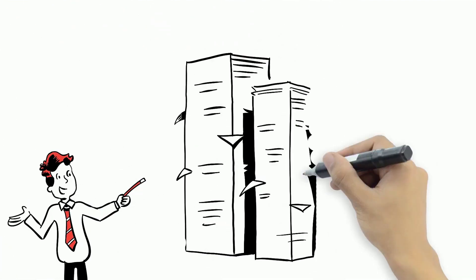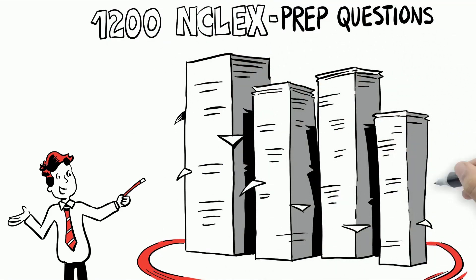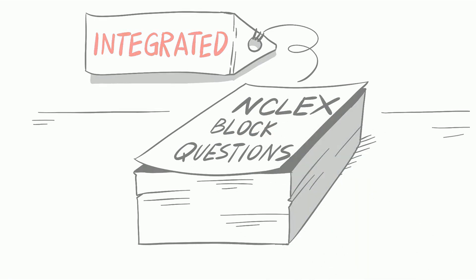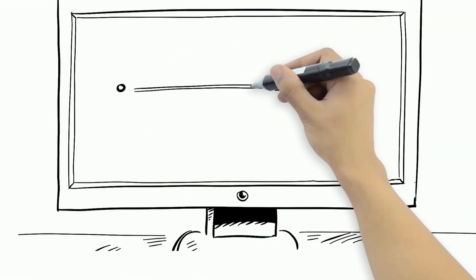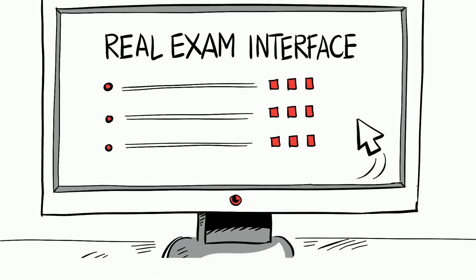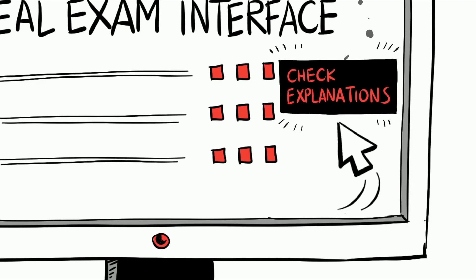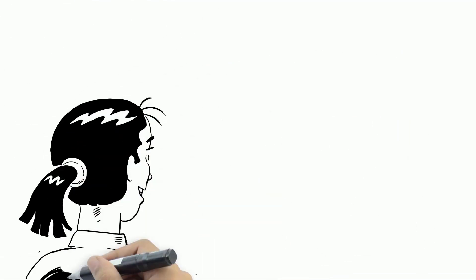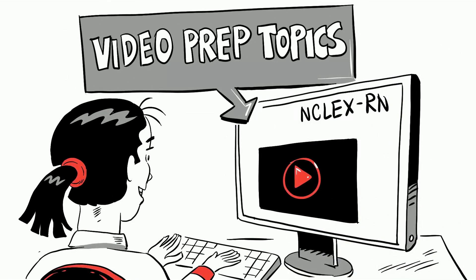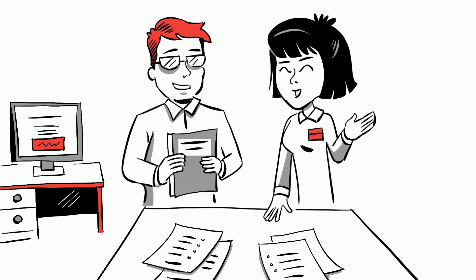Our NCLEX-RN question bank features over 1,200 high-yield NCLEX prep questions, with integrated NCLEX block questions, with NCBSN simulated NCLEX-RN software with a real exam interface, and detailed explanations for each question, including correct and incorrect answers. Over 100 hours of selected high-yield NCLEX video prep topics, developed by our experienced nursing and medical educators.